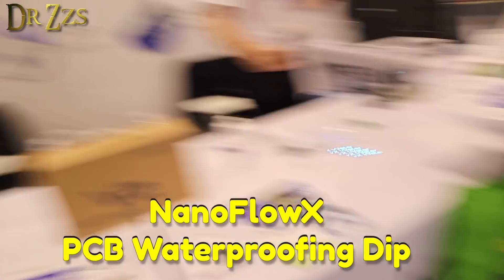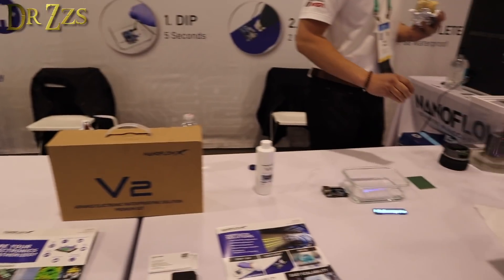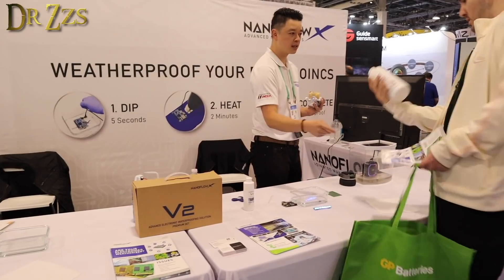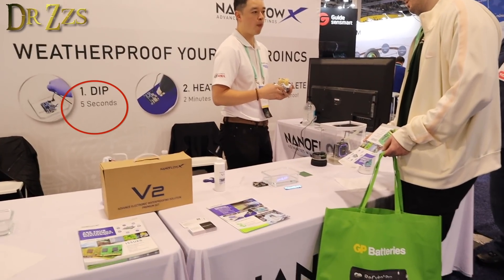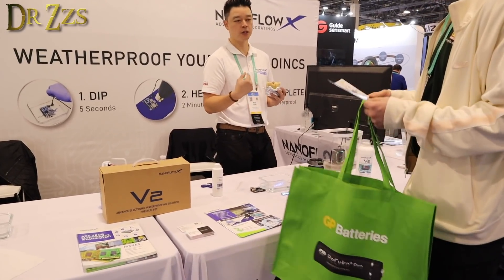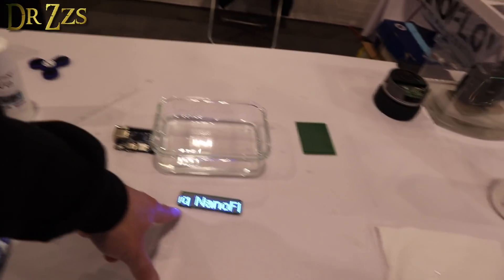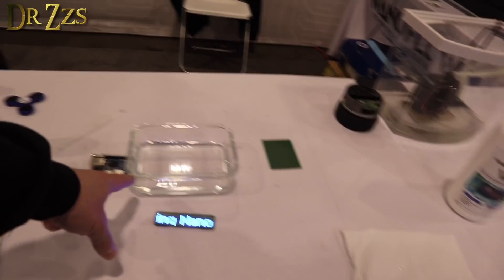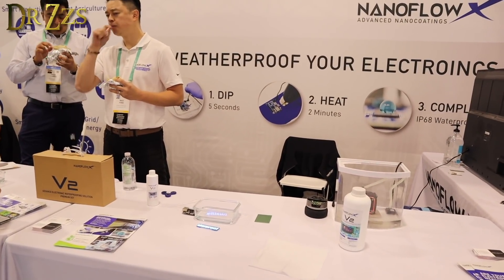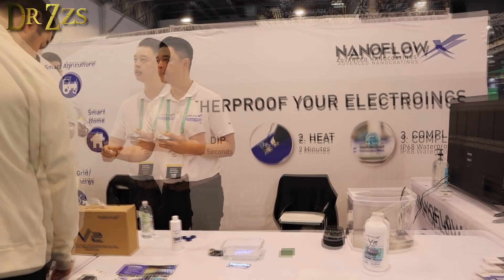This stuff claims to coat your electronic device and make it waterproof. You buy a $200 bottle, pour it into a vat, dip your board in for the prescribed time, take it out, and blast it with a heat gun between about 80 and 150 degrees Celsius for two minutes — and then it's waterproof. A bottle this size can do around 500 boards. You don't spray it or paint it on — you dip it, take it out, and pour back whatever you didn't use. He says there's no problem with conduction or heat dissipation on the board.